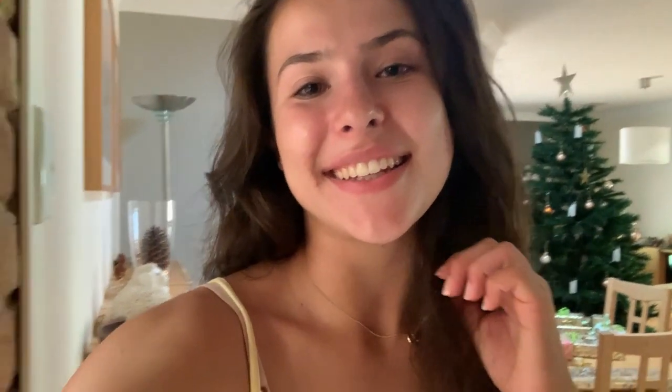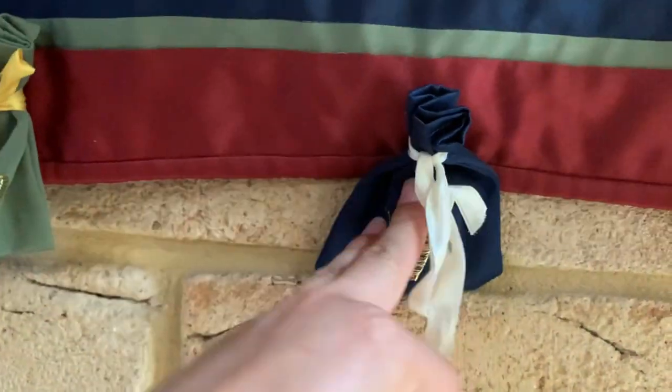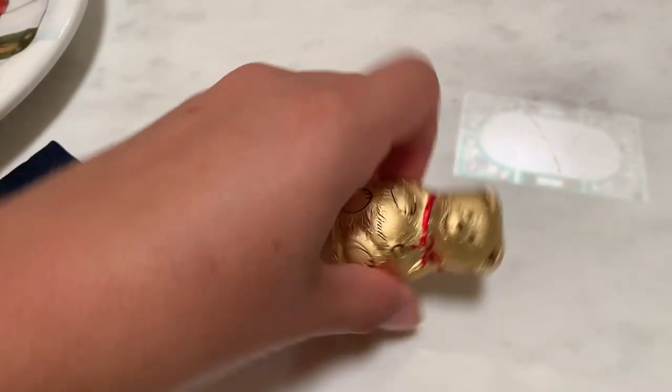Good morning guys and welcome to day number seventeen. Number seventeen is down here — feels like it might be another chocolate day. A Lindt teddy bear.